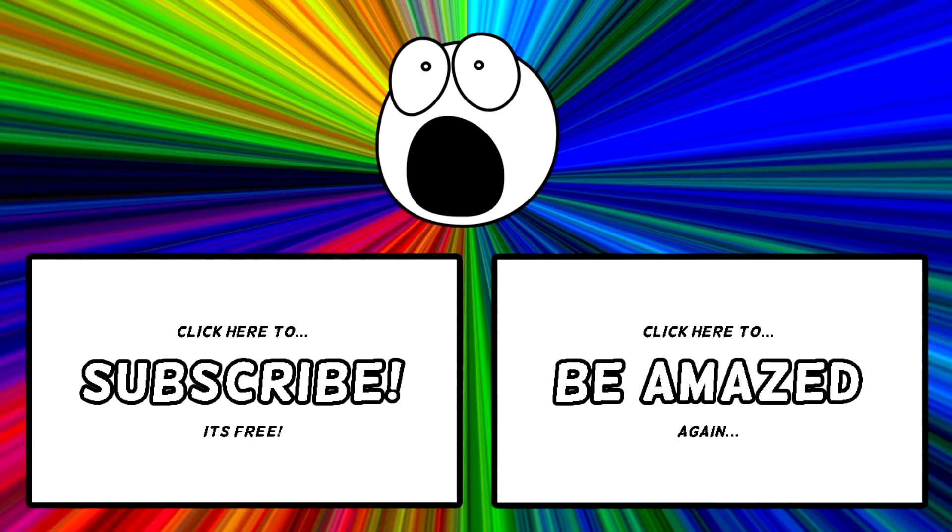Which of these fruit hybrids amazed you the most? What bizarre fruit combinations would you like to see? Let me know in the comment section down below. If you enjoyed this video, please leave it a like. Thanks for watching.